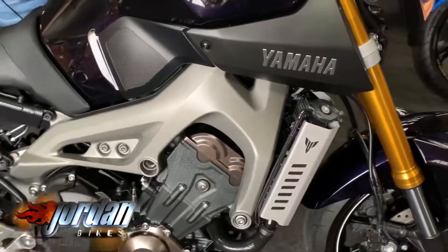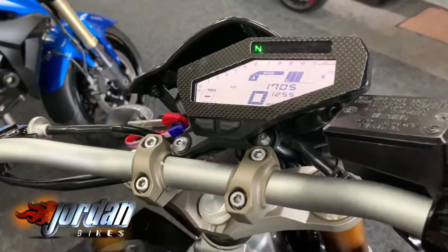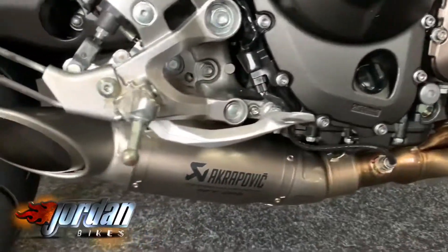A few really nice extras. The biggest one is a full Akrapovic system, and it's also got a little tinted screen and some carbon bits around the display there. Got a tail tidy on it, so all the bits you'd ever really want to do — it's absolutely gorgeous. It's lovely, full system under there.